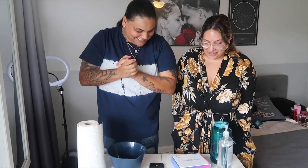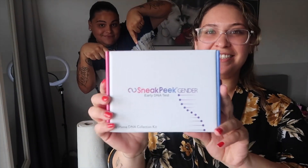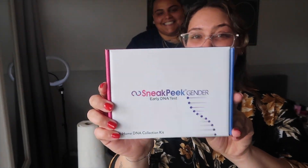Alright guys, so today we are doing our sneak peek — hope you guys can see it — sneak peek gender reveal. No, sneak peek test to see the gender of our baby. It's been a long time waited. I can't wait. You can do this as early as eight weeks; tomorrow I'm 12 weeks. I think we've waited enough.